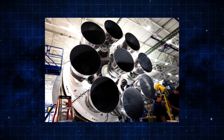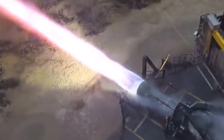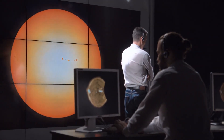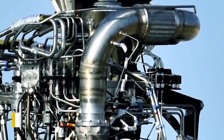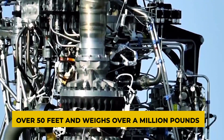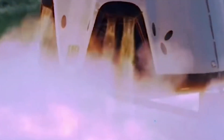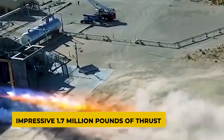The Raptor engine is a whole new level piece of technology that combines massive power, fuel efficiency, and reusability in one package. It is sure to play a major role in shaping the future of space exploration. The Raptor engine stands at over 50 feet and weighs over a million pounds. The secret lies in its unique fuel mixture of liquid oxygen and methane, which allows the Raptor engine to produce an impressive 1.7 million pounds of thrust.